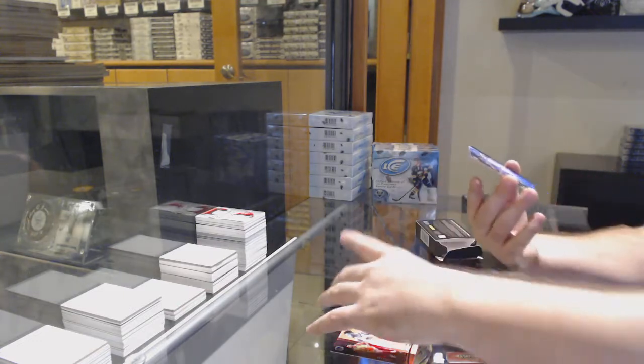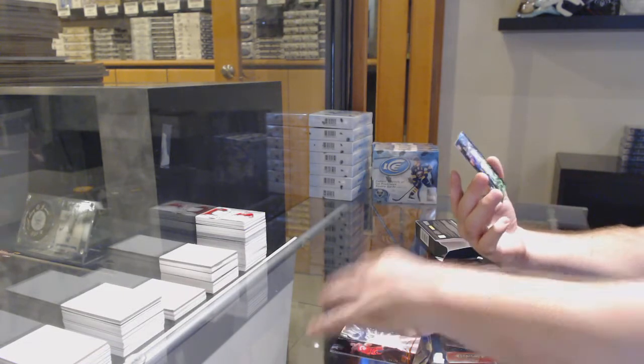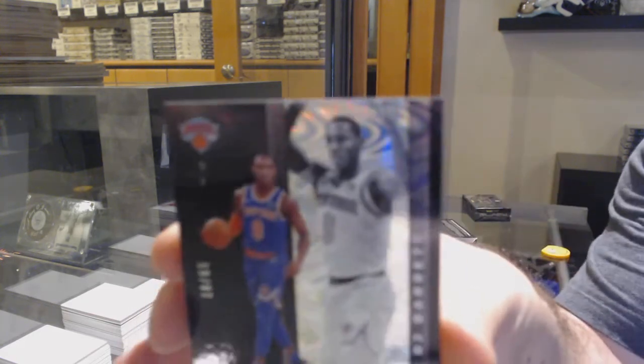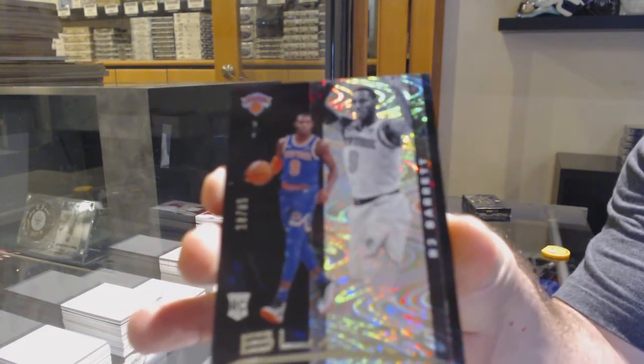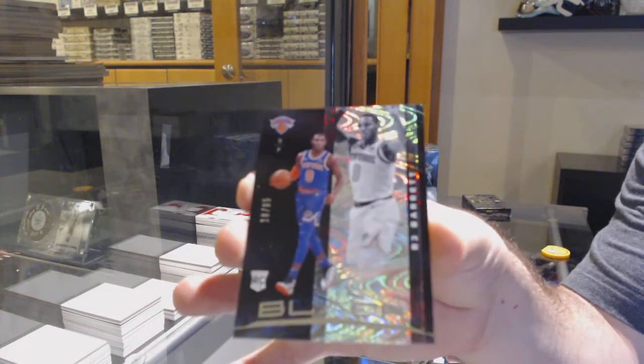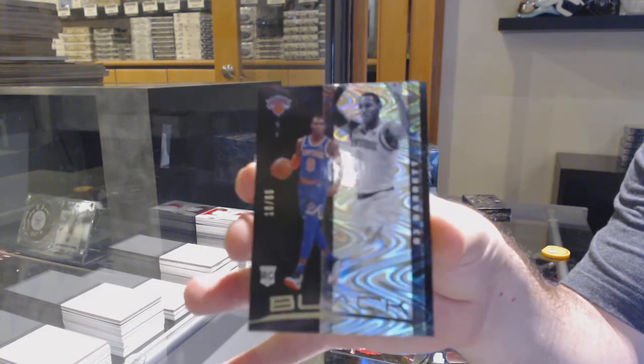And number to 65 rookie for the New York Knicks, R.J. Barrett. R.J. Barrett to 65.